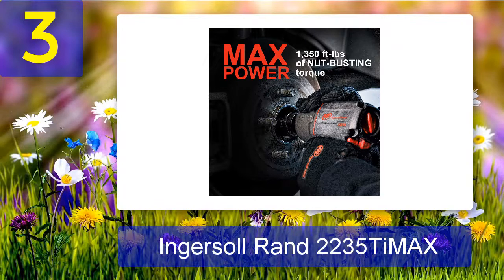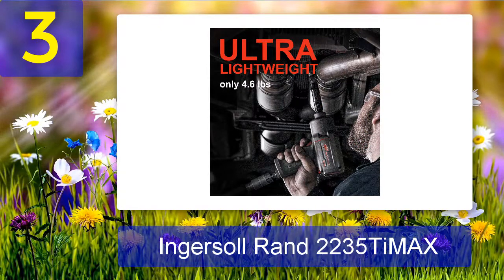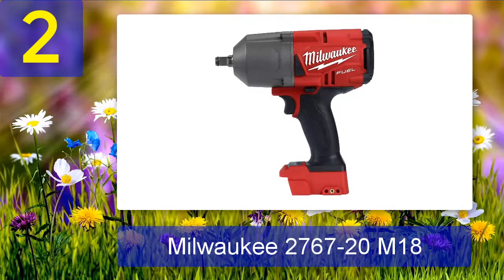What we liked: 930 foot-pounds of torque output, 1350 foot-pounds of nut-busting torque, twin-hammer impact mechanism, titanium hammer case, steel wear plate and composite housing to protect from harsh environments. What we disliked: no plastic molding or comfortable grip.